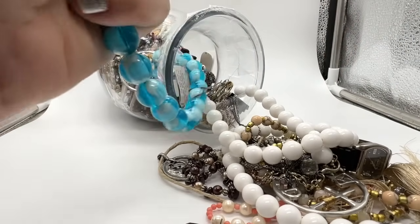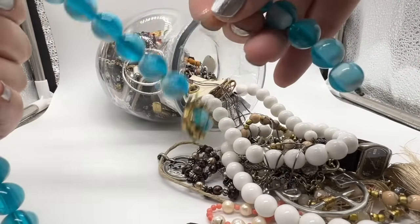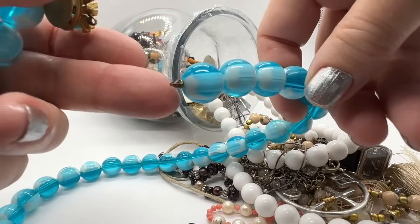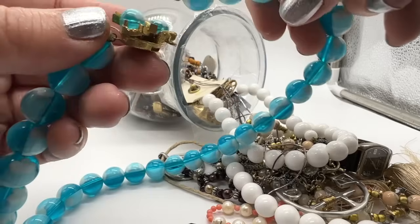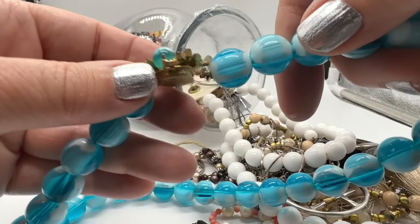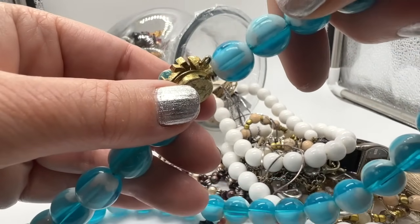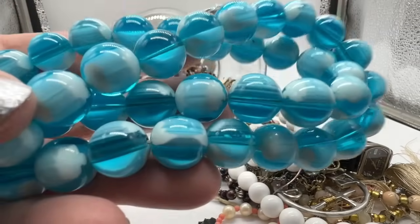These are plastic — I was just curious, I thought maybe they were glass but they are plastic. And it's missing its thing — you know, it's sort of like tongue and groove. These are pretty though, very, very pretty.